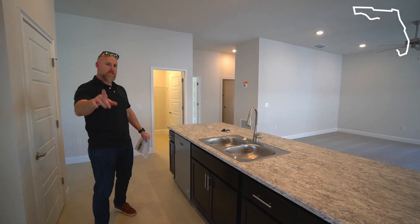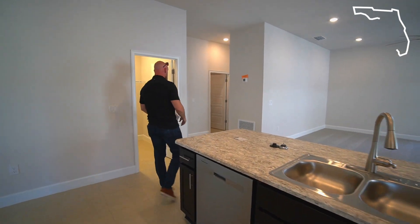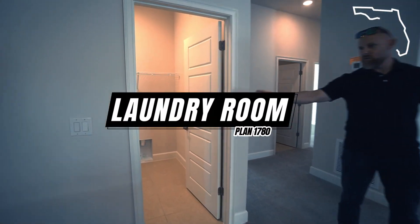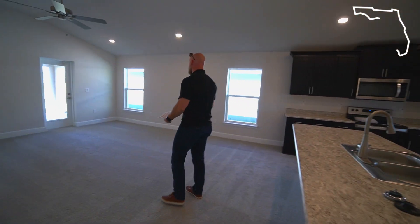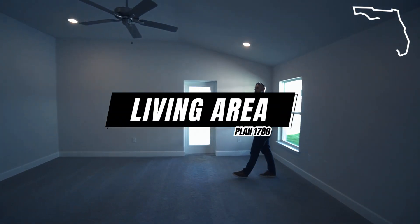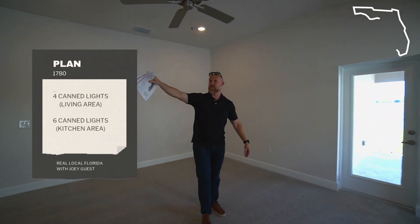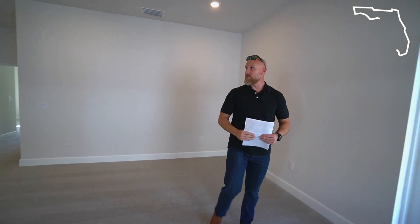They do have a lot of good incentives — stick around until the end because I'm going to tell you about those, which will definitely take care of your refrigerator. Off the kitchen you've got the laundry room, which takes you out to the garage. They've got recessed lighting in here — I think they did a good job with lighting in the living areas. You've got four can lights here and six cans in the kitchen plus a fan.